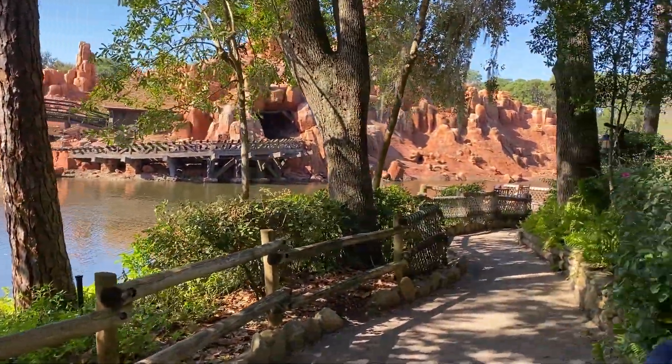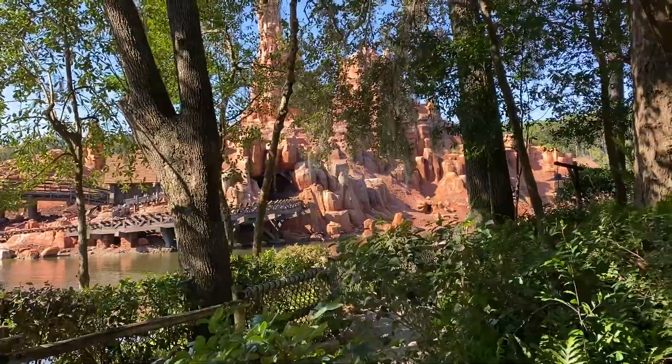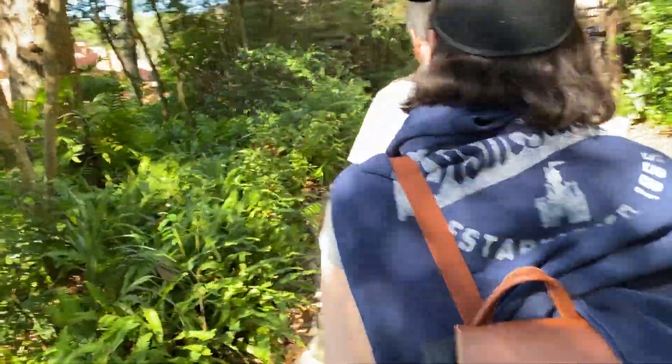There's also a ton to do once you get there. There's a couple of caves, an old mill house, a windmill, a fort, a suspension bridge, playgrounds, and tons of trails. I would live there if I could.